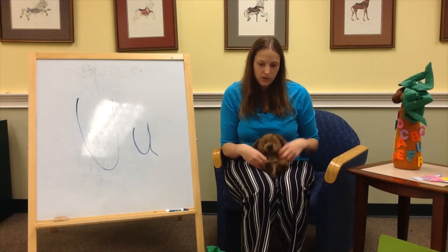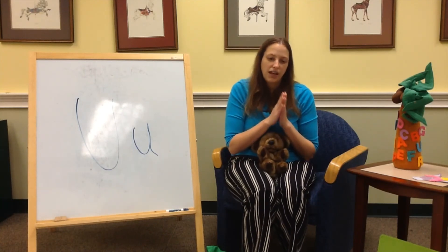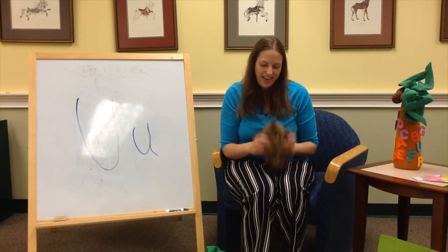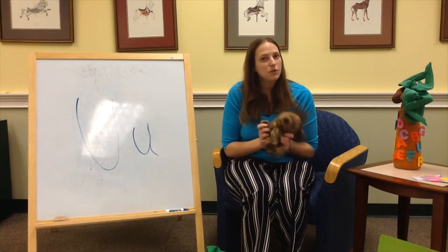Alphabet time is over, clap your hands. The alphabet time is over, clap your hands. Alphabet time is done and we hope that you had fun. Alphabet time is over, clap your hands. We'll see you guys next week!